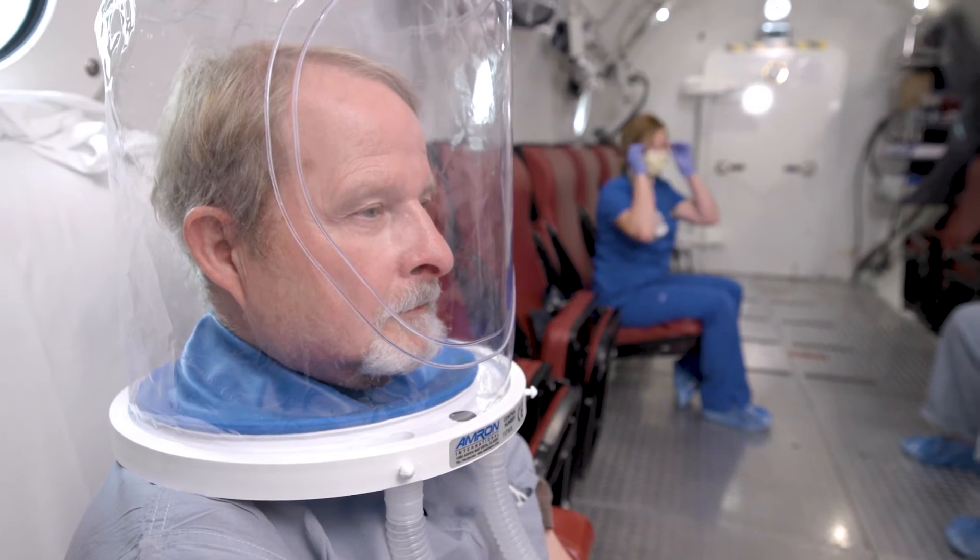airplane. The reason patients come to be treated for hyperbaric oxygen therapy is that they have an inability to heal on their own and they struggle with building micro blood vessels.